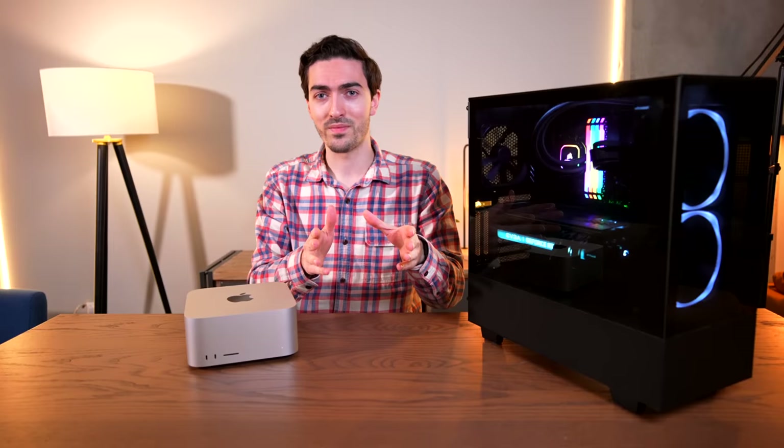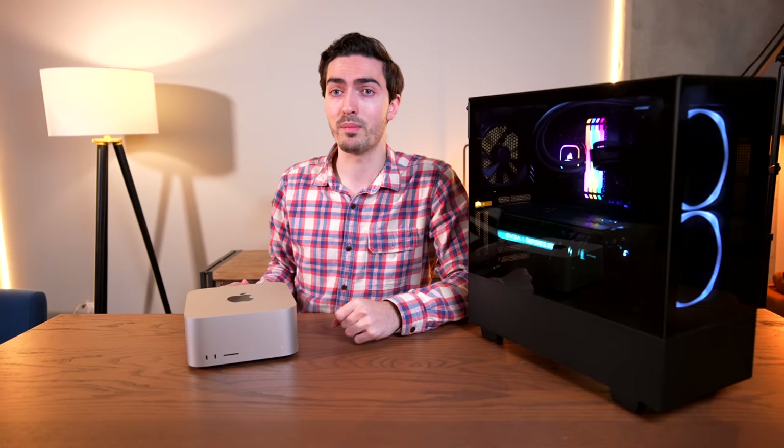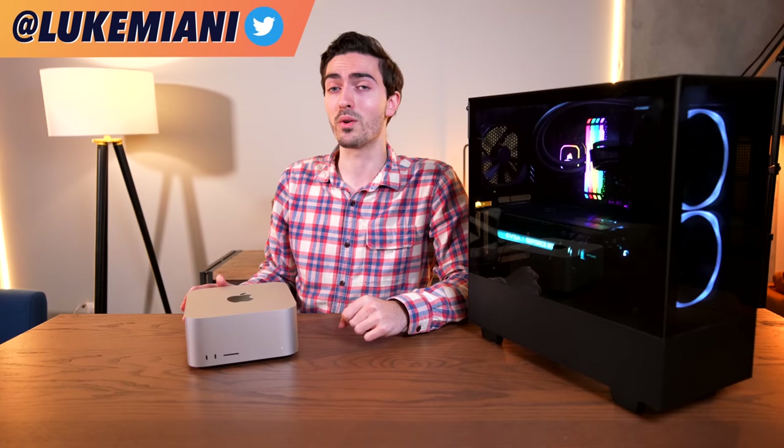That is going to be up for you to decide. Leave a comment down below — let me know what you think of this comparison. Do you think the Mac Studio is impressive or underwhelming? I'm definitely interested to see your thoughts. Make sure to like, comment, and subscribe, and I'll see you in the next one.